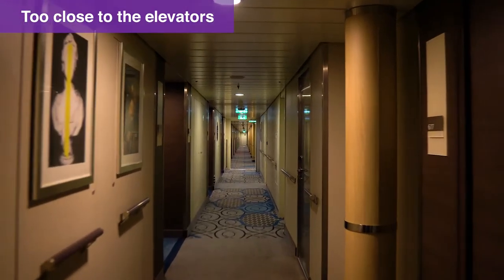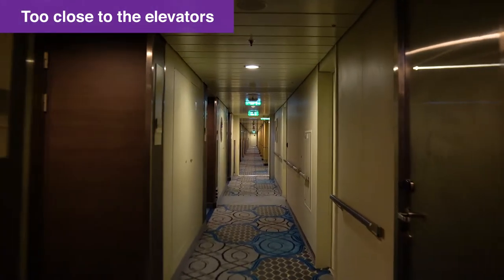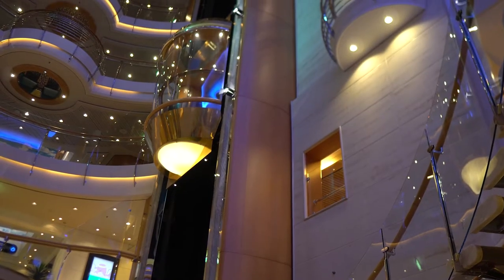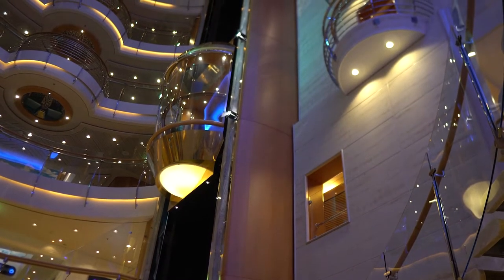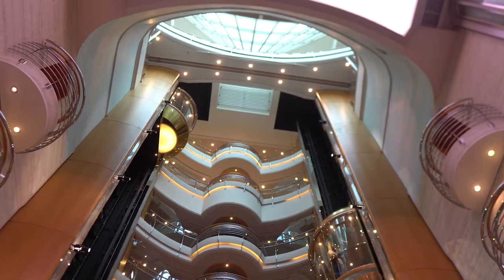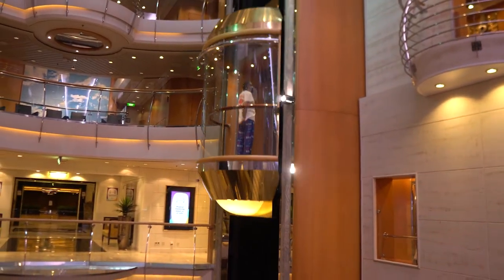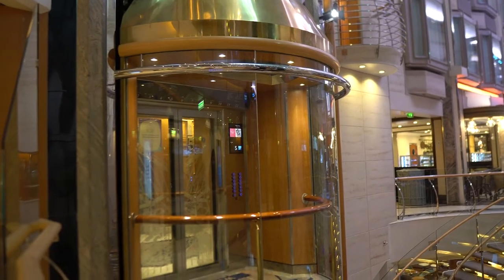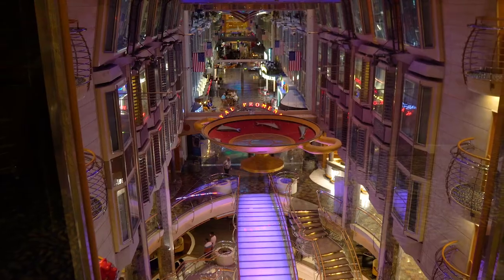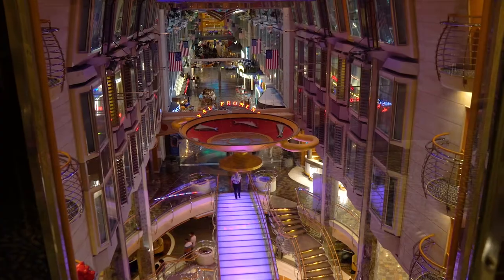Number three: too close to the elevators. Choosing a cabin close to the elevators might seem like a great idea — after all, you won't need to walk very far to snag an elevator. But think again. Elevators are typically places of congregation for people. Starting early in the morning, don't be surprised to hear people talking while waiting for the elevator. Late in the evening, you can also hear people coming back to their cabin after a night of partying, not to mention the elevator ding every time someone presses the buttons. Try to choose a cabin further down from the elevators to avoid unnecessary noise and traffic near your cabin.